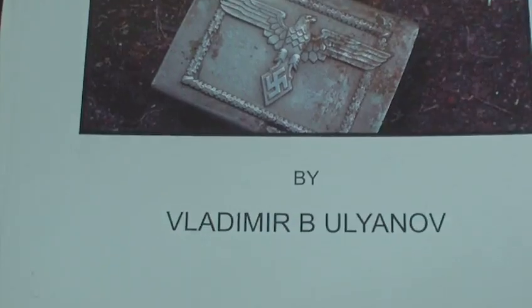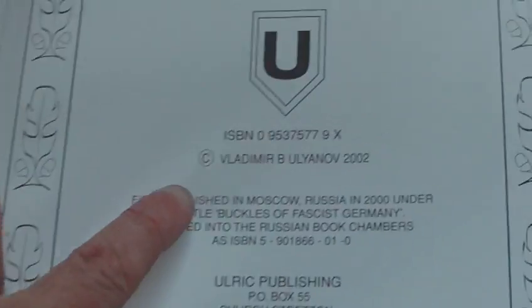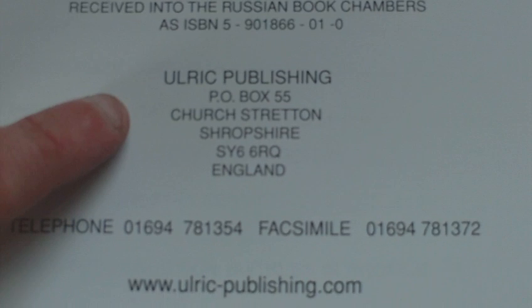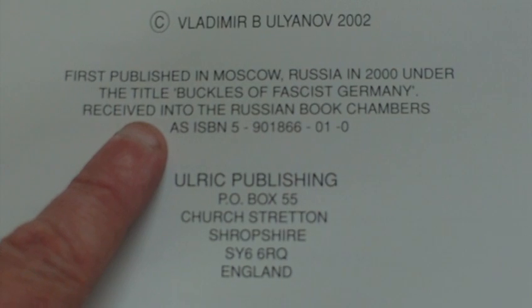So — 'Collecting Third Reich Belt Buckles: A Russian Perspective' by Vladimir Beelow, published 2002. It was first published in Moscow, Russia in 2000 under the title 'Buckles of Fascist Germany.'